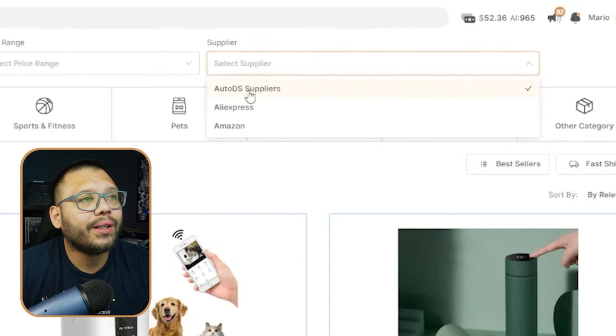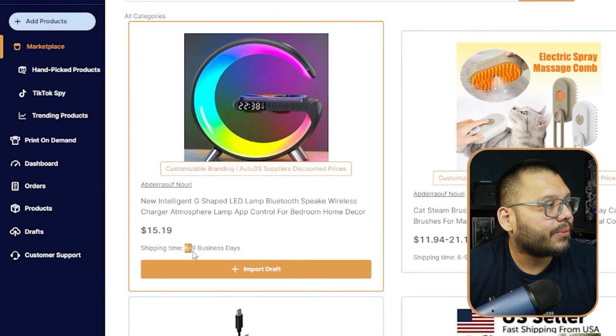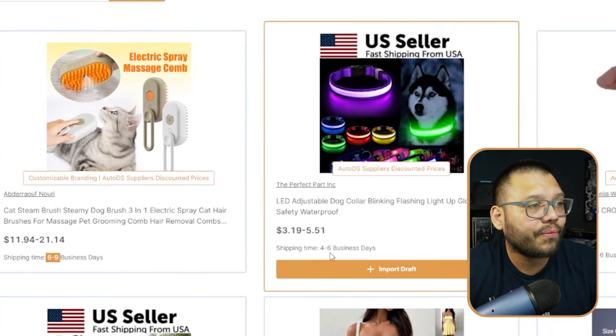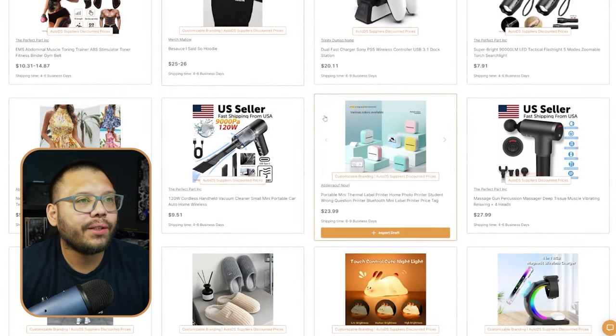To find the fastest shipping and local suppliers, switch 'Ships From' to United States, and under suppliers switch to AutoDS suppliers to ensure you only see private suppliers — not AliExpress or Amazon. Switching that over, you can see shipping times like six to nine business days, or four to six business days — ranging between four to about nine business days for your customers to actually receive items.